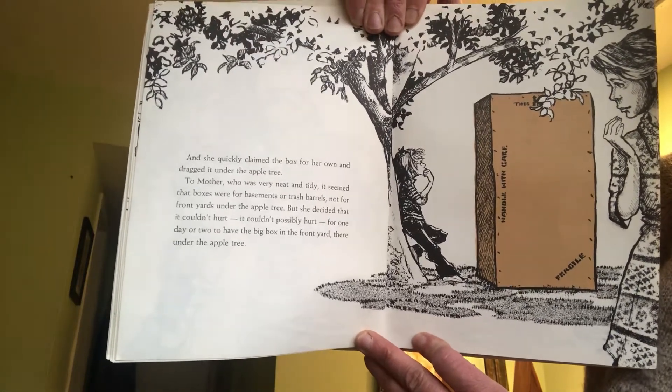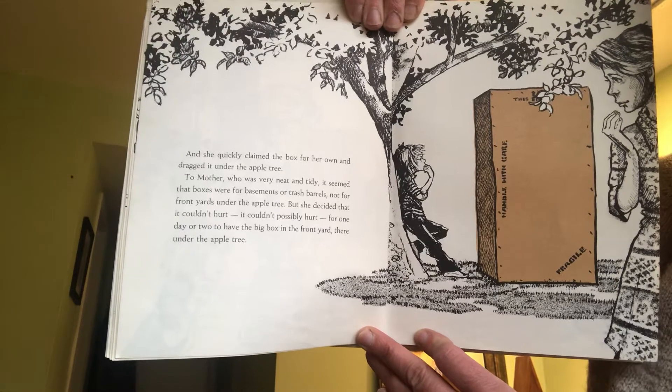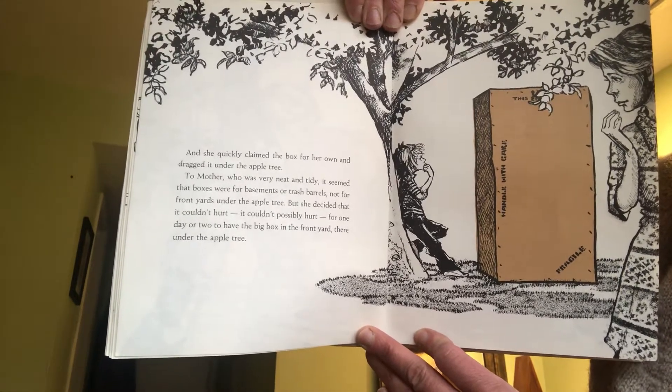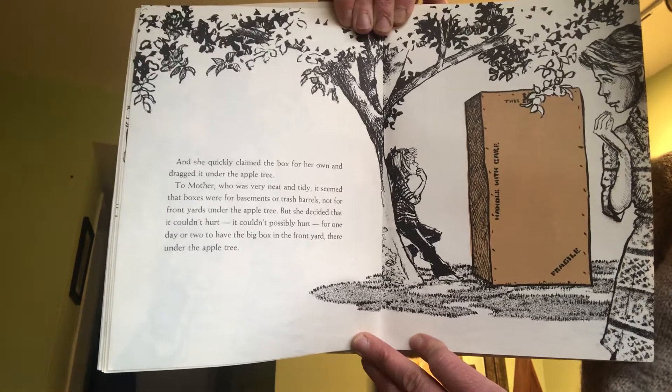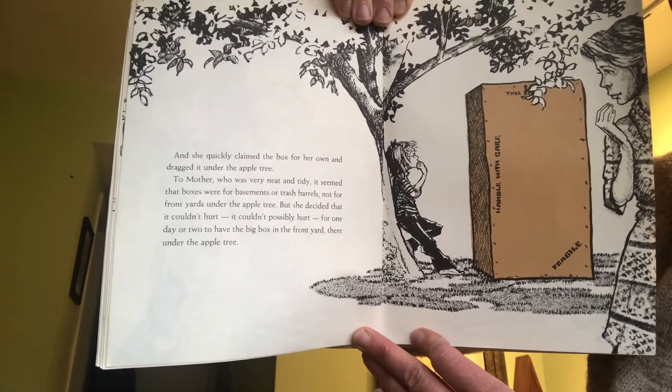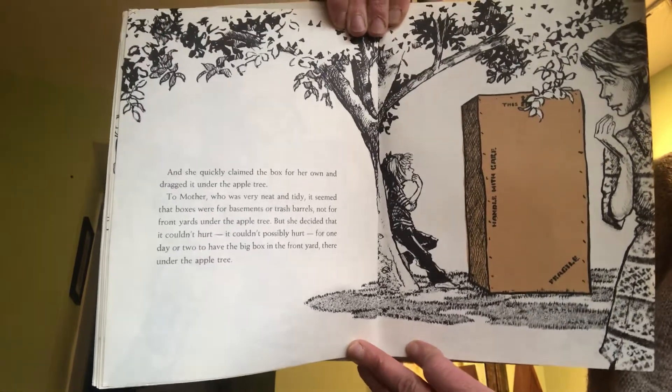To mother, who was very neat and tidy, it seemed that boxes were for basements or trash barrels, not for front yards under the apple tree. But she decided that it couldn't hurt — it couldn't possibly hurt for a day or two to have that big box in the front yard there under the apple tree.